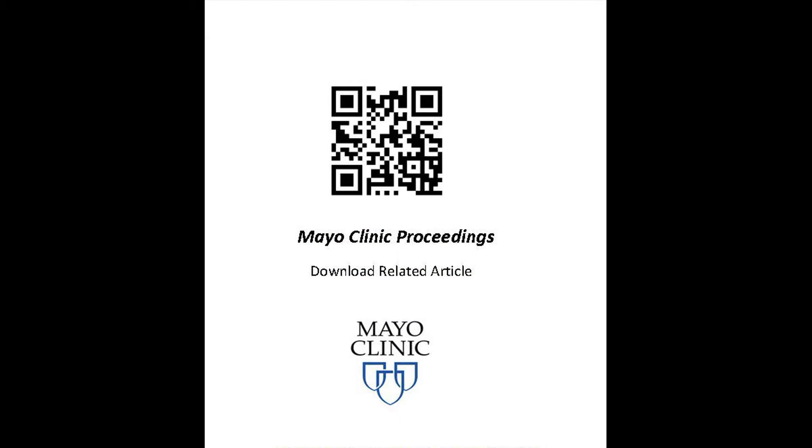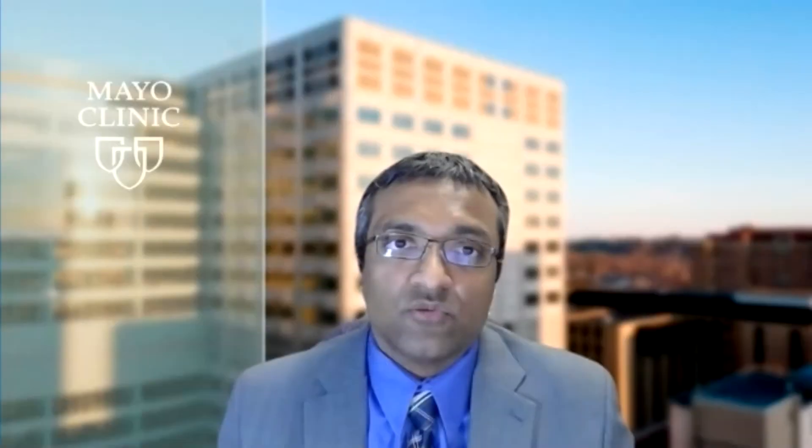Recently, the International Myeloma Working Group has recommended that the criteria required to define primary plasma cell leukemia be less restrictive, by including any newly diagnosed multiple myeloma patient with 5% or more circulating plasma cells detected by morphology on a peripheral blood smear.